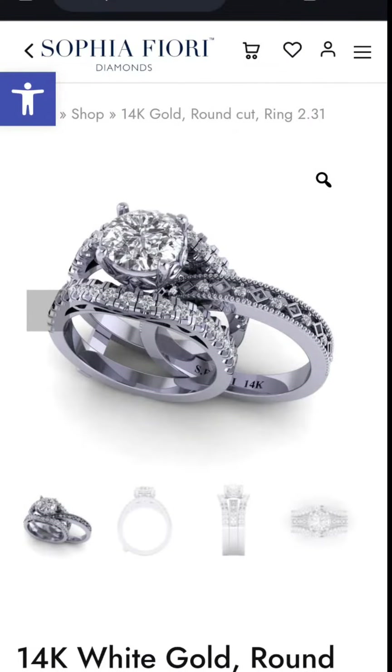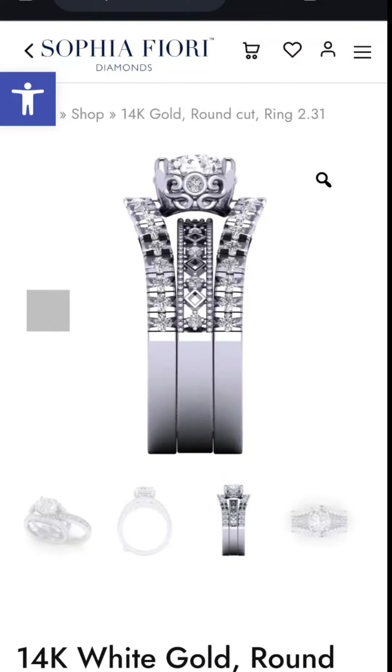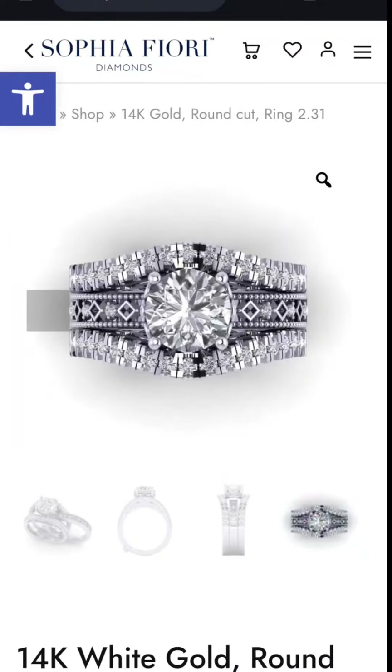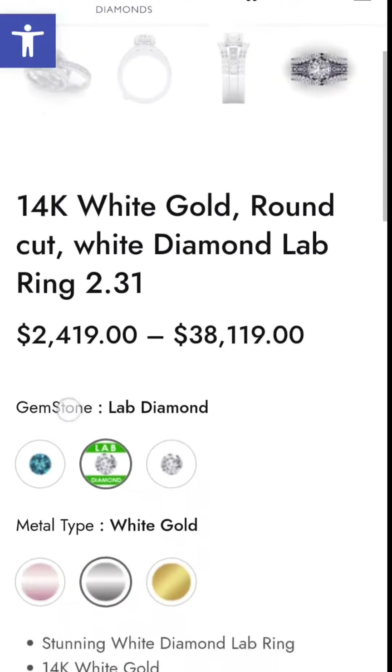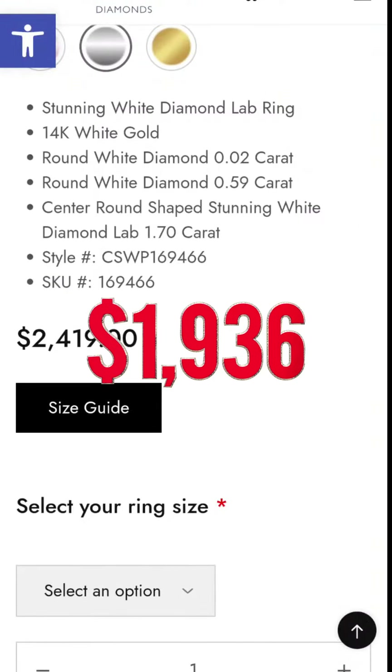And last but not least, I've got to show you a beautiful brown and white lab diamond, large carat at 1.7. The full price would be $2,419. With our Cyber Monday discount, you're looking at $1,936.